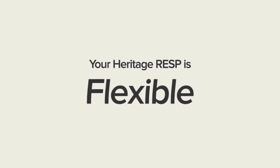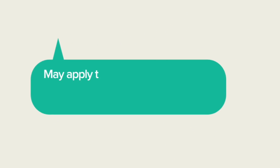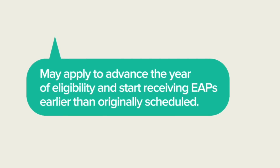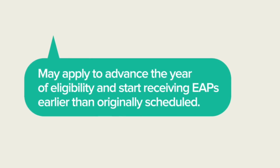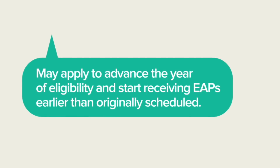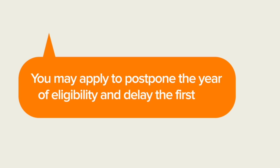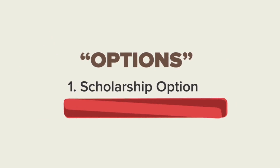Please remember, your Heritage RESP is flexible. If your circumstances change, it's important to inquire about the options available, such as deferral of EAPs. You may apply to advance the year of eligibility and start receiving EAPs earlier than originally scheduled, or apply to postpone the year of eligibility and delay the first EAP.